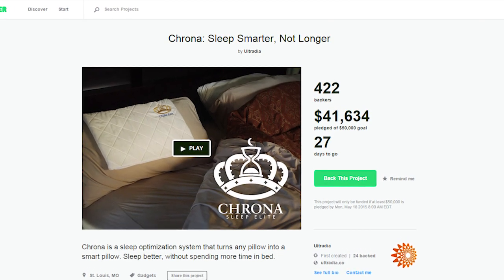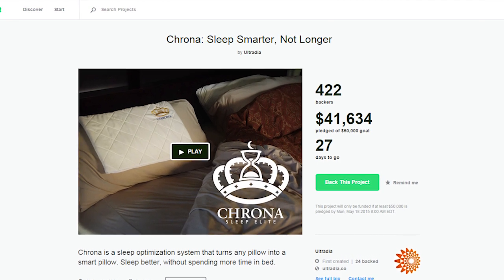If you want to be one of the first to try one out for yourself, head on over to the Kickstarter page where you can pre-order yours for $99. We'll leave a link below so you can check it out.